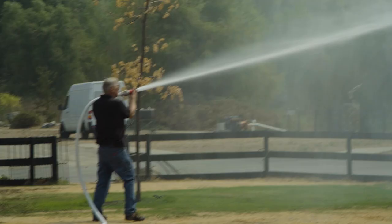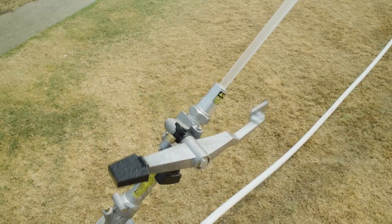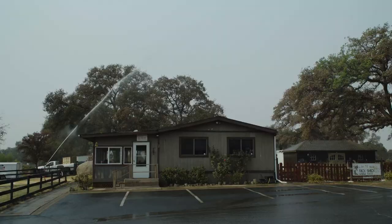A handheld hose can also be added to the system. If you have time, you can soak other areas. A basic system costs around $6,000, extra insurance that Bill says could help people in fire-prone areas.